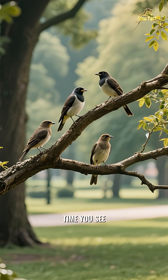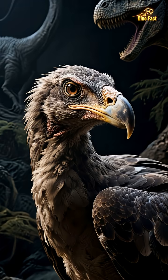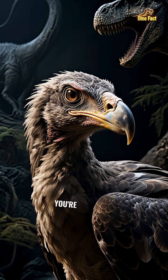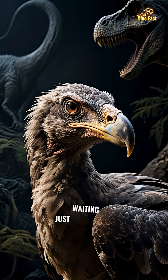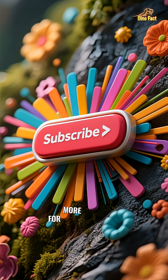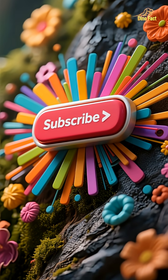So the next time you see a bird looking at you, just remember its ancient, powerful lineage. You're not just looking at a simple animal. You're looking at a tiny raptor, a living piece of history, just waiting for its moment. For more incredible facts that will blow your mind, make sure to hit that subscribe button. Thanks for watching!